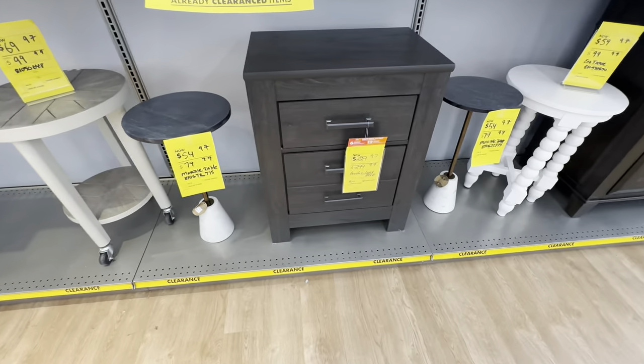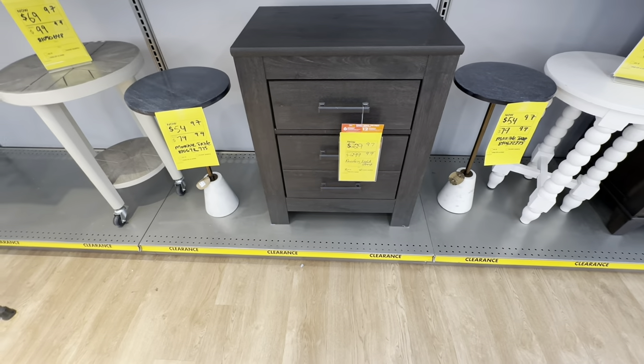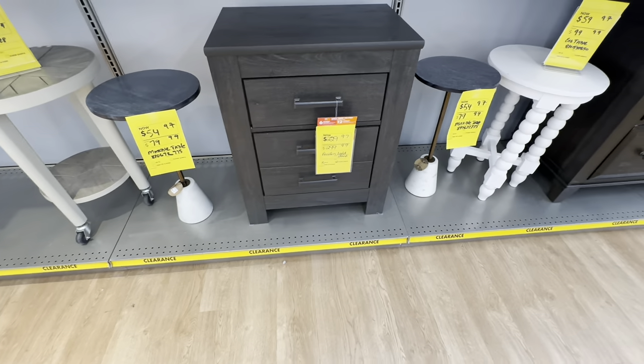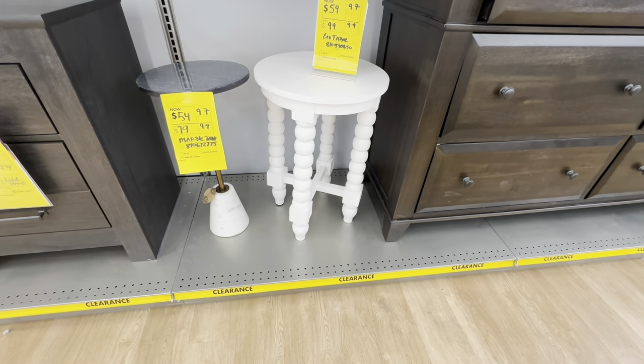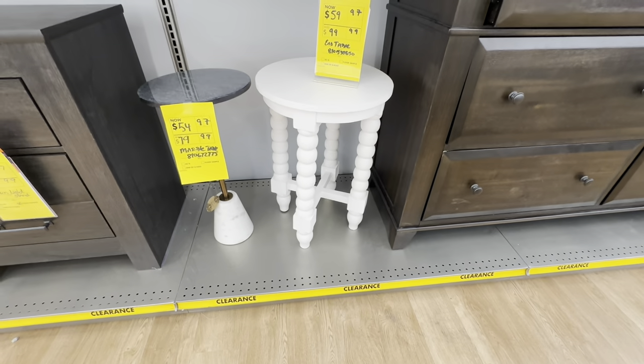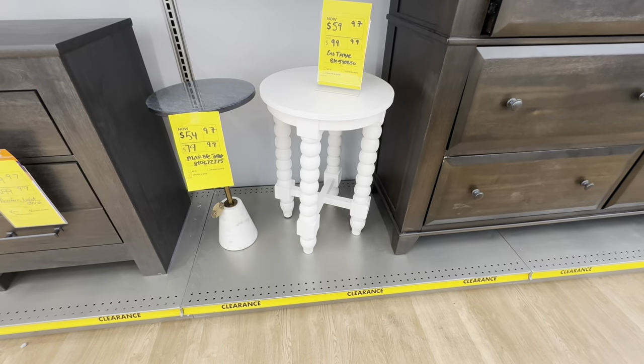Here is a nightstand for $230, original price was $300. And this white one — it is so beautiful — is $60, original price was $100.